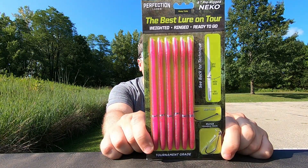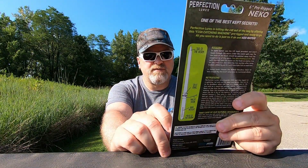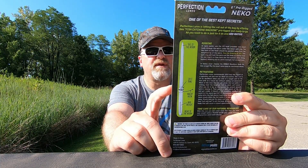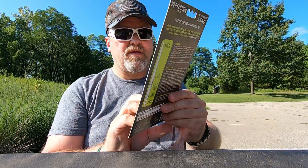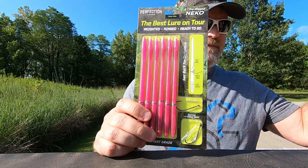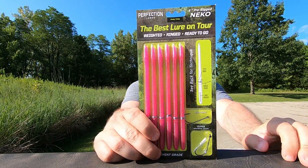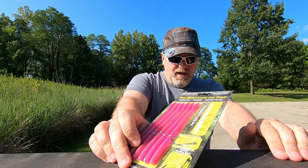Last but not least — weirdest color I've ever seen on a worm. It's a pre-rigged nickel style, Perfection Lures Morning Dawn — I presume 'Pinky Tinky.' That is a weird, weird color. It's already got the weight built in, and they use a metal split ring. That is it — Carl's Bait & Tackle 10th Anniversary, week number five. I believe this is the last week.